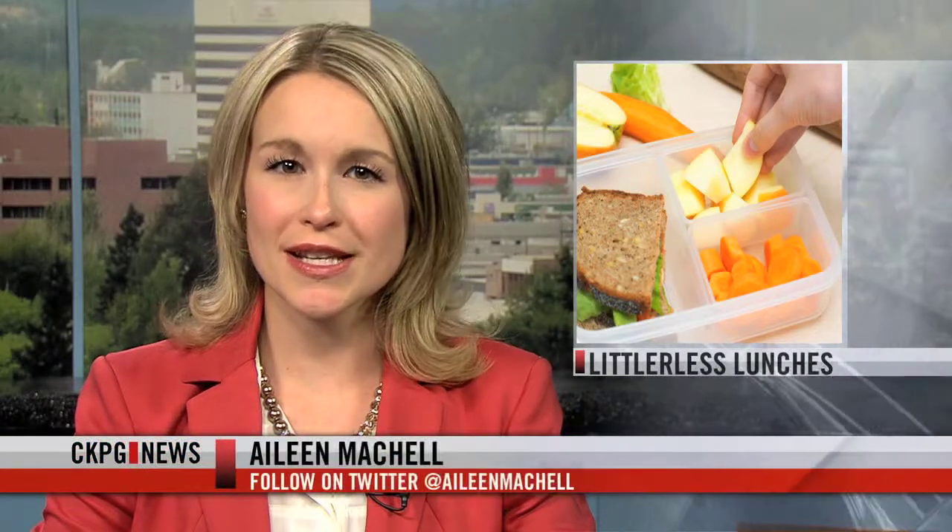As school is back in session, so is the task of making daily lunches. As Catherine Hanson tells us on today's To Your Health, Canadians throw away approximately half a kilogram of packaging daily. Making a waste-free lunch can not only save on littering, but can provide better nutrition and be a little easier on your wallet.